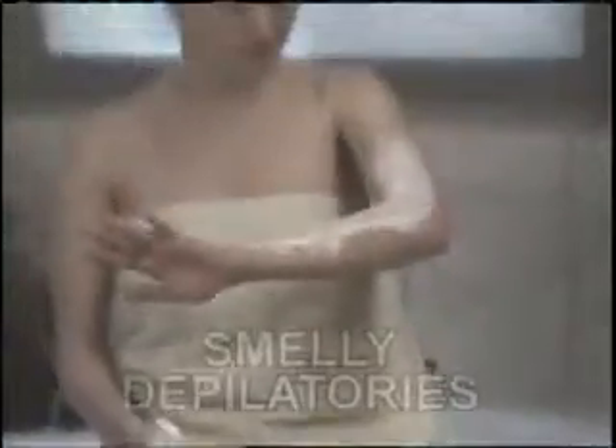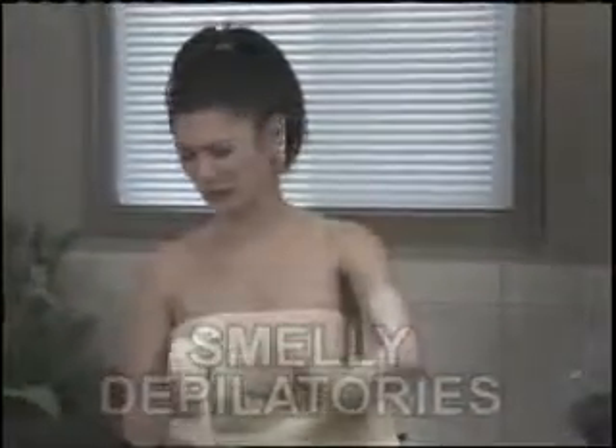Do you want beautiful, silky, smooth skin all over, but hate shaving your legs, or suffering through painful waxing, even smelly depilatories that can irritate your skin? What about dry, patchy skin? But these body scrubs can be so abrasive.